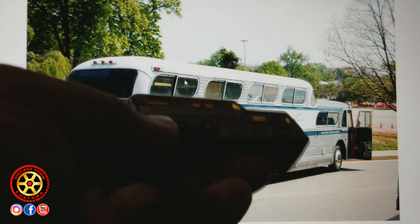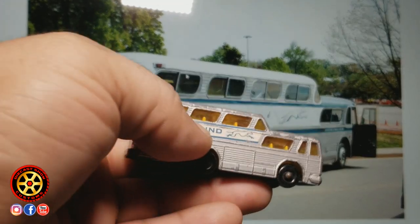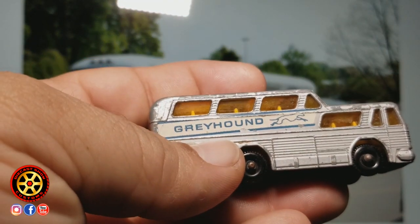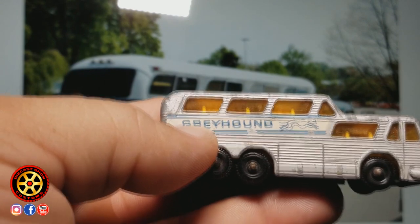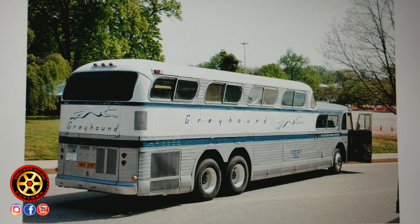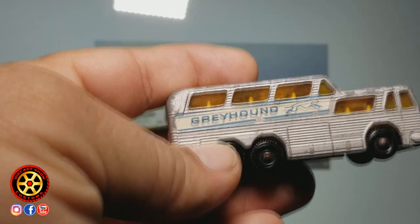If we go by the version here, you can see that the tempo has blue lines, so they were definitely going by this model here, even though Matchbox didn't even try to match the font — most likely because this is so small and they wanted the Greyhound letters to really stand out. As you can see, the letters are not the same — they're not even the same font.